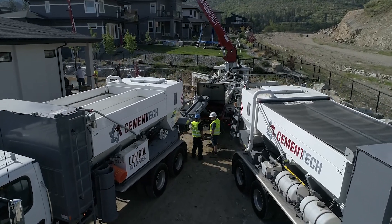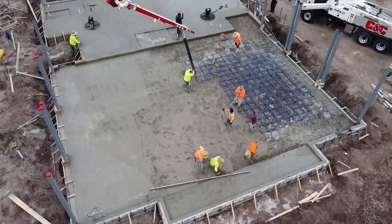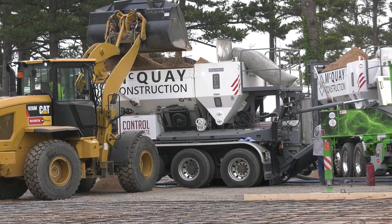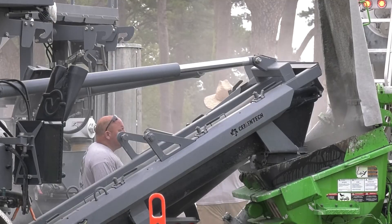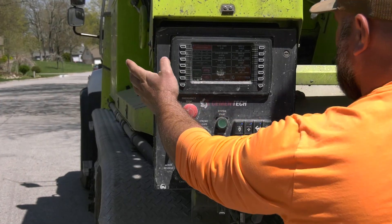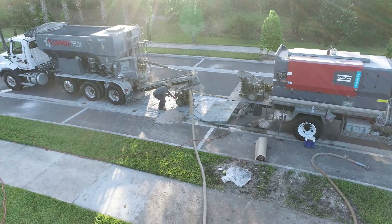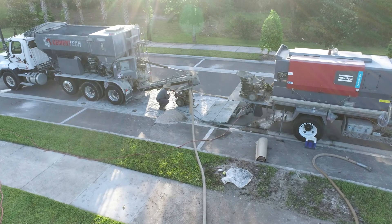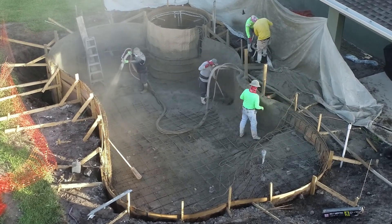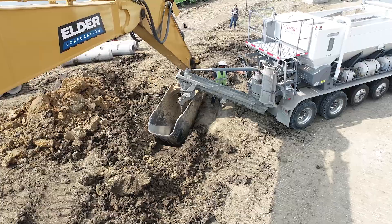In the world of concrete pouring, precision and efficiency are key. Gone are the days of rigid scheduling and limited mix designs. Volumetric mixers offer unparalleled flexibility, allowing you to mix on-site and adjust mix designs on the fly. Unlike traditional ready-mix trucks, volumetric mixers produce concrete on-site, ensuring freshness and accuracy with every pour. These mobile concrete mixers deliver high-quality concrete exactly when and where you need it.